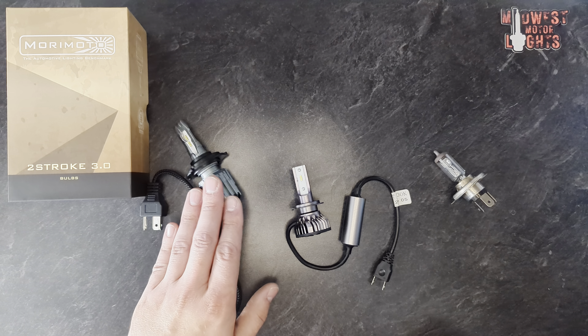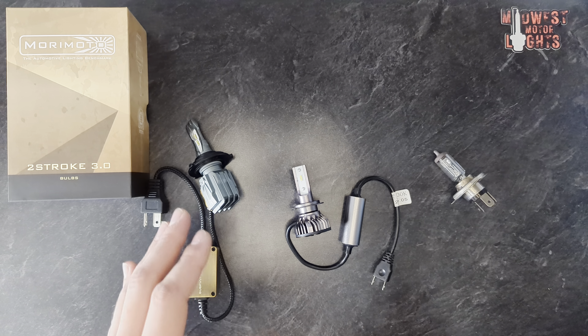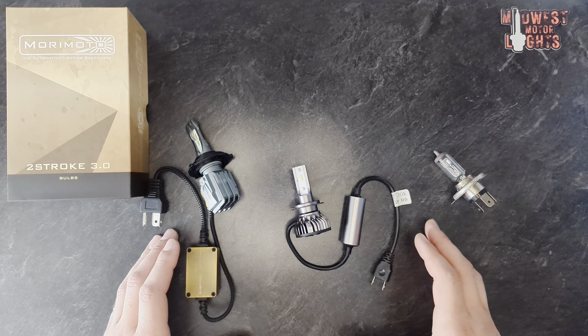Good morning everyone. I've got some new toys to show off today. Before we get into things too much though, I do have to make the disclaimer.